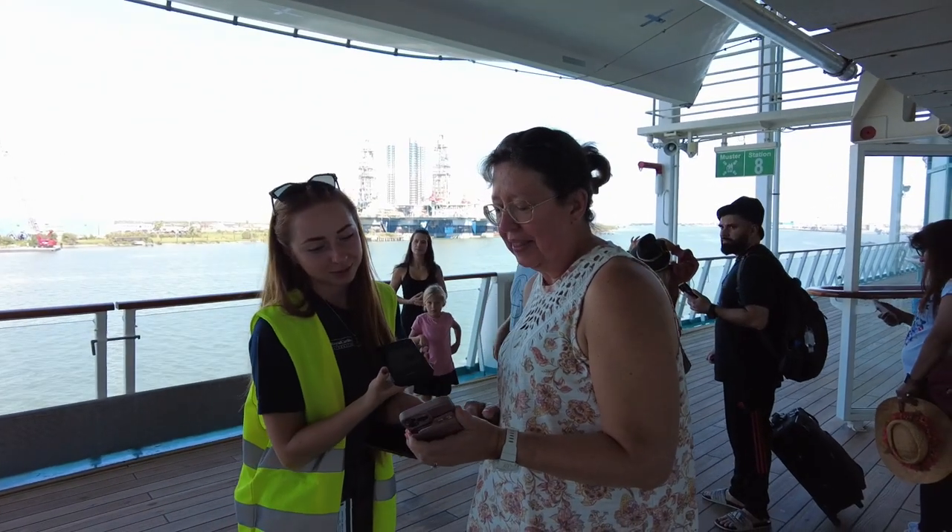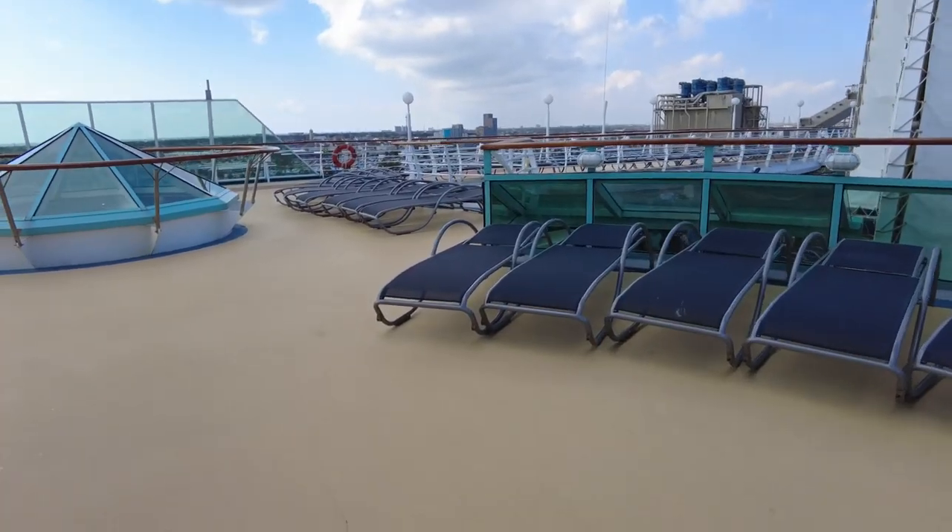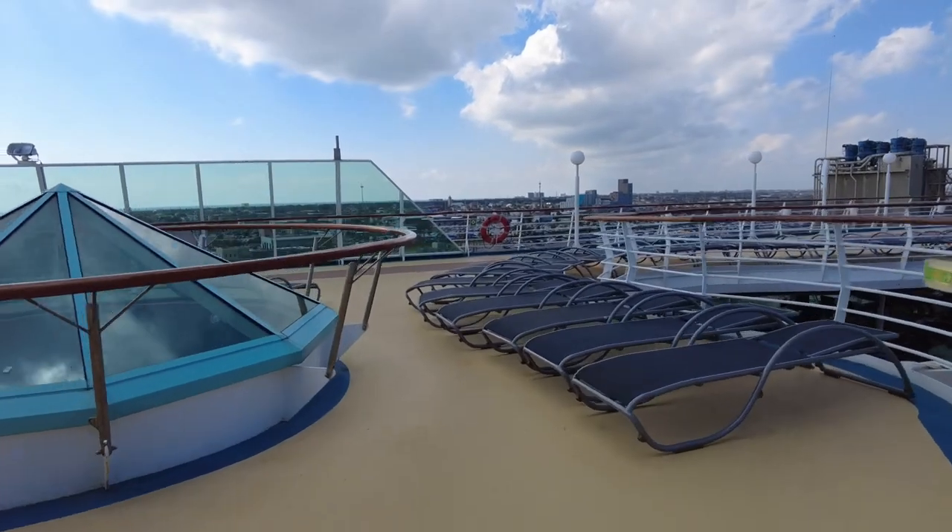Here we are on Grandeur — it literally took us maybe 10 to 15 minutes through the terminal, super easy. We arrived at our arrival time, did our muster drill, and we got a note from Royal Caribbean that our Royal Up bid was not accepted. We checked on that. Rooms aren't available till 1 o'clock, which is normal. We stopped at the My Time Dining desk to put in a special request to make sure we get a table for two. So we're going to head up, grab a bite to eat, get a drink, and we'll show you around the ship a little and show you the room when we get in at one.